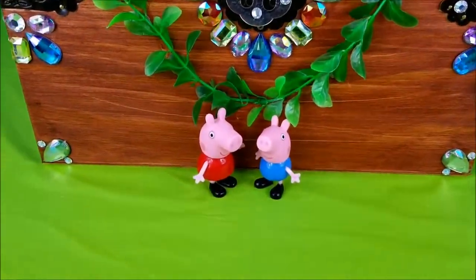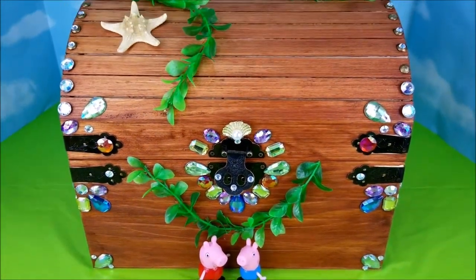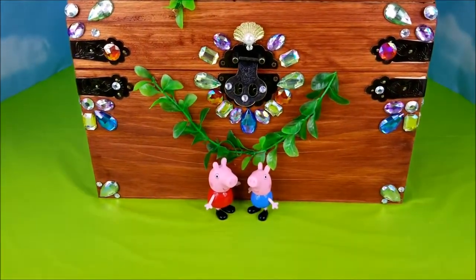I have Peppa Pig and George here with me today, and they're going to be helping me open up Mermaid Felina's treasure chest so we can find a surprise inside.